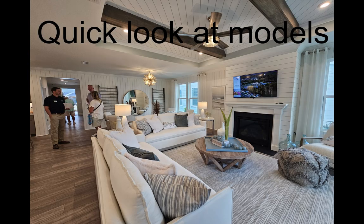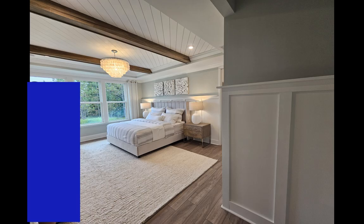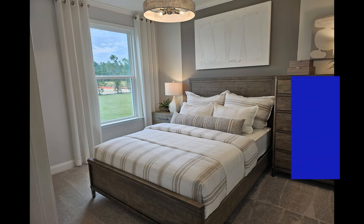Here are some pictures inside some of the models, and I'm going to have some video of where the premier lots are located shortly. Just stay tuned for about 30 more seconds.